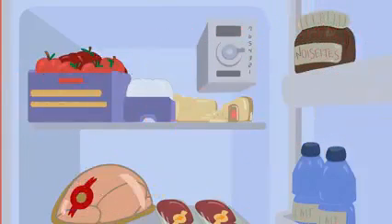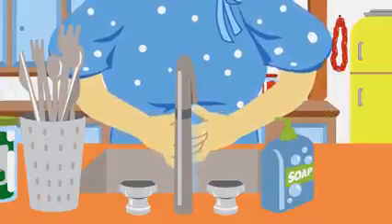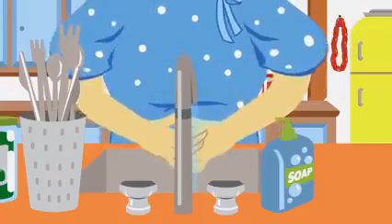Eggs should always be stored in the fridge to prevent the growth of microbes. Before preparing and cooking food, it's essential to wash your hands. That's a nice amount of soap there, Maria.